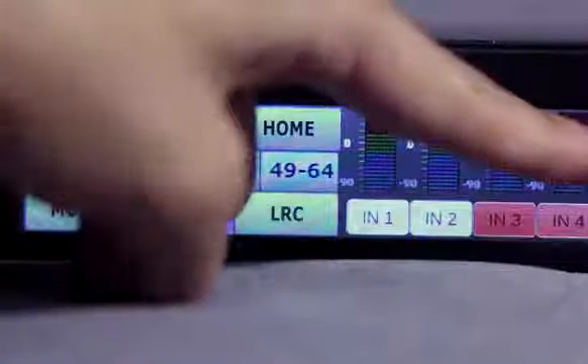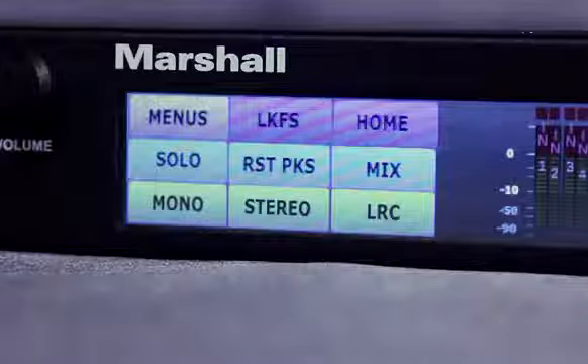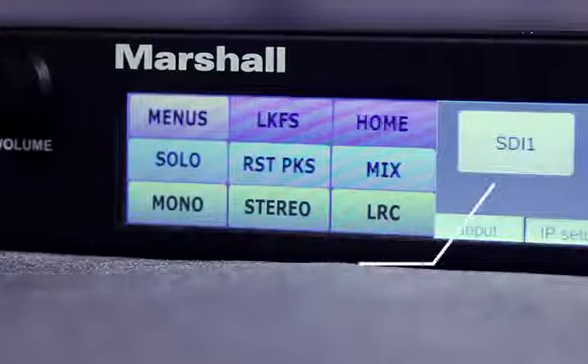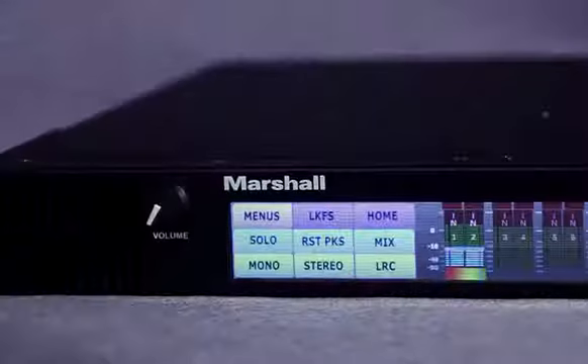The ARDM61BT comes with a convenient on-screen confidence display with a readout for format and frame rate. Connect a MADI source to either SDI input and the ARDM61BT will automatically recognize it as a 64-channel audio source.